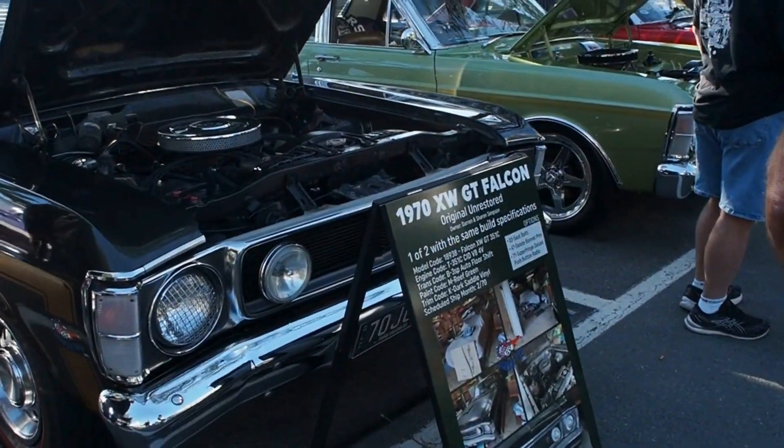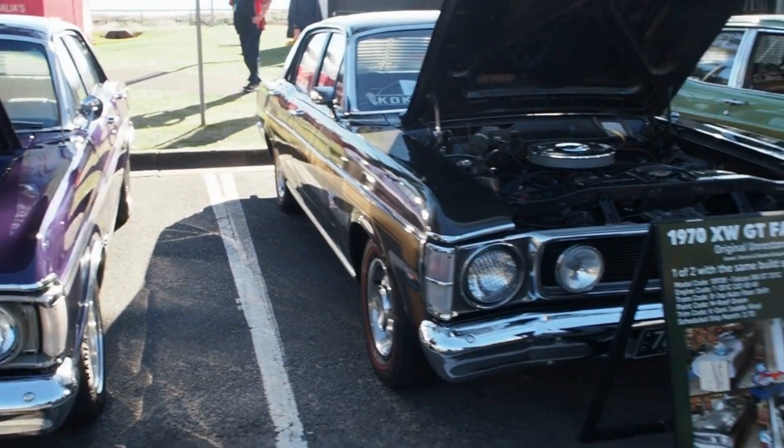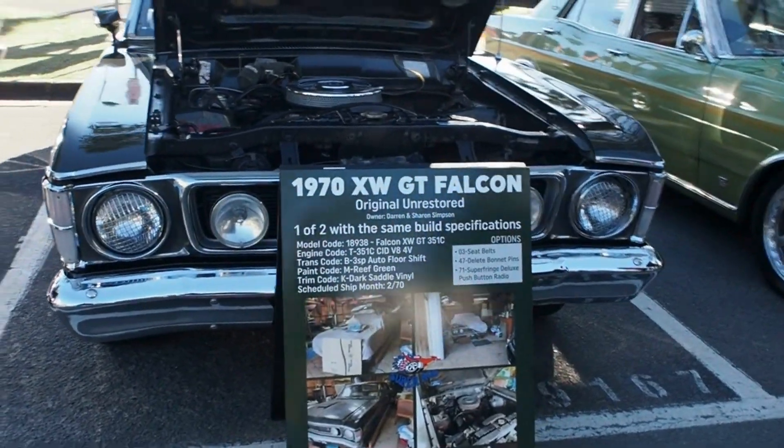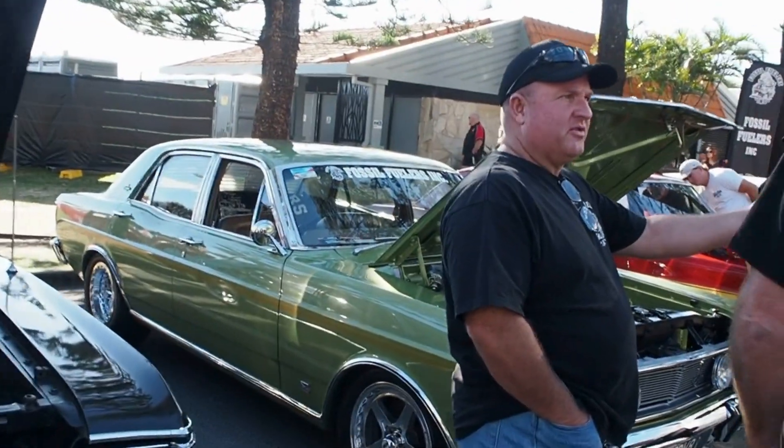70 XW GT Falcon. Look at that. It's one family owned. Do it if you think that much of it, because you don't want someone to take it for a run.